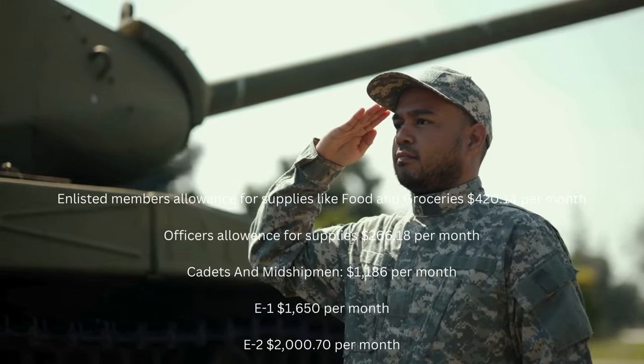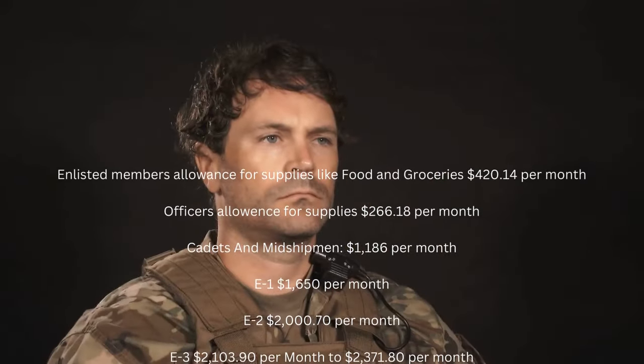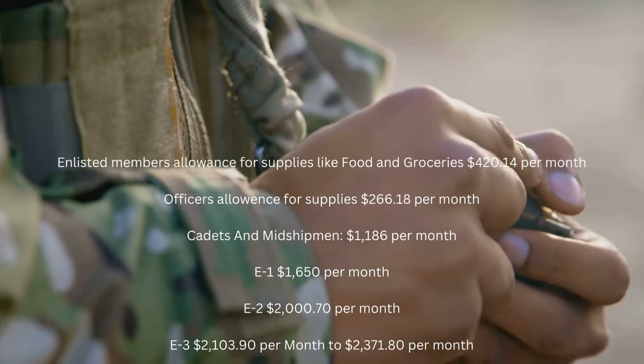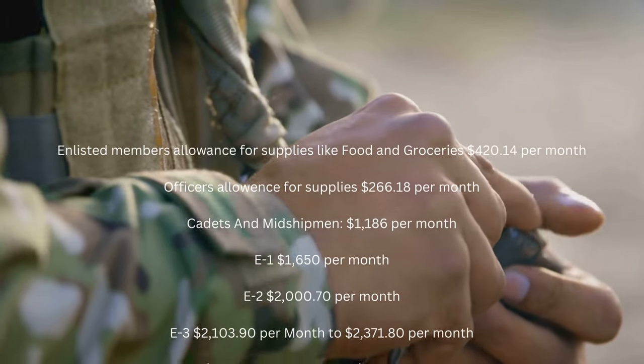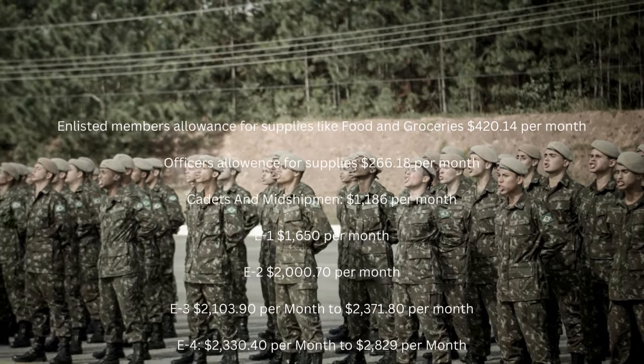E1: $1,650 per month. E2: $2,070 per month. E3: $2,103.90 per month to $2,371.80 per month.